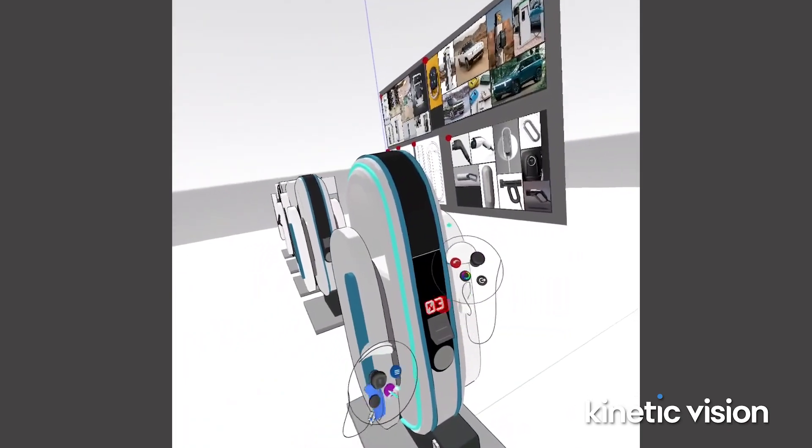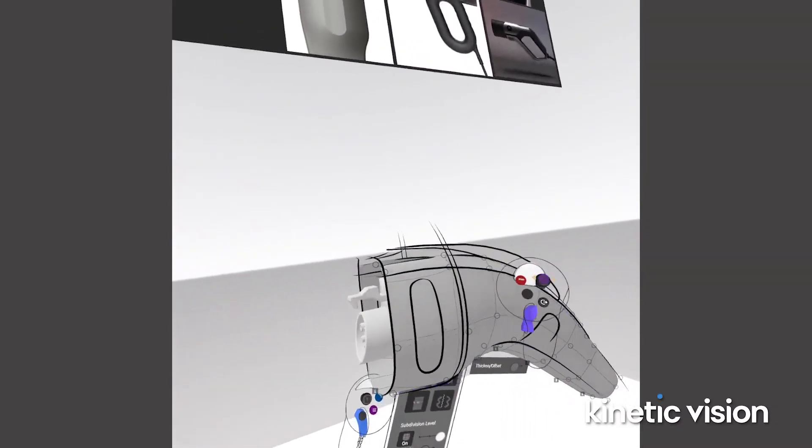VR sketching helps in the design process by enabling faster iteration. Traditionally, you took multiple tools — from pen and paper, to iPad, to CAD software, then print. Now you can go from sketch to 3D print in one process, one tool. You're moving from a virtual reality sketch, which is really a 3D form — it's kind of putting a new definition on what sketch means.